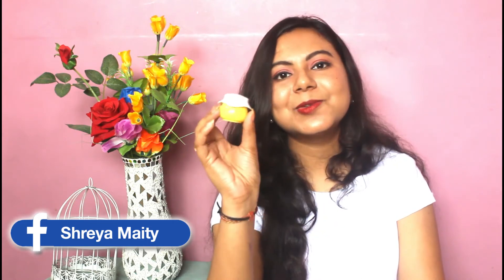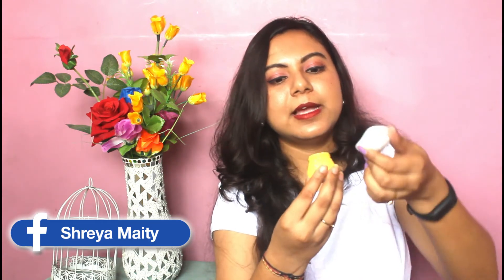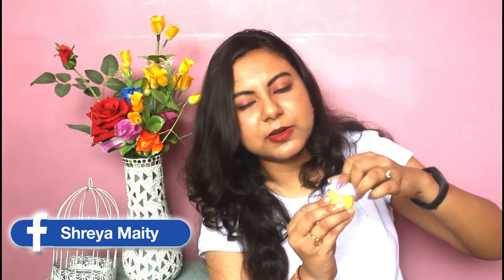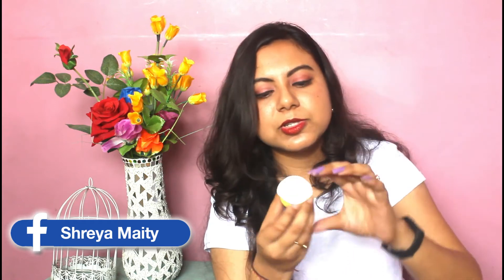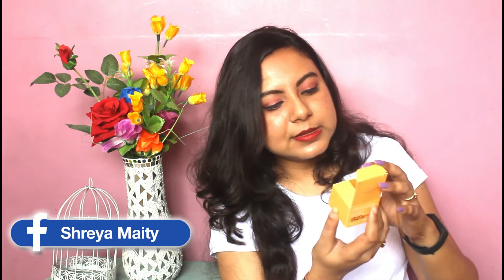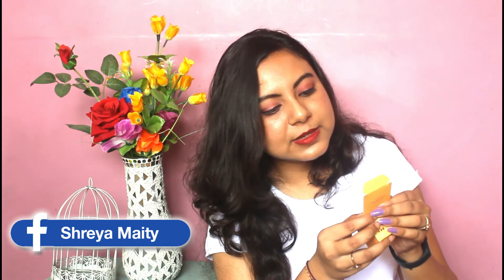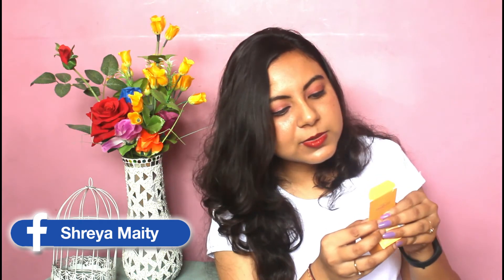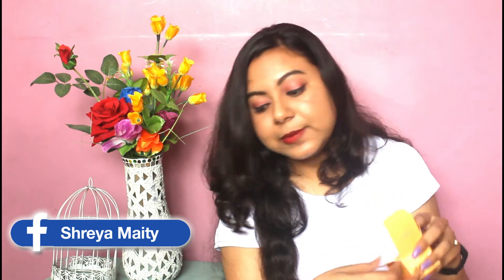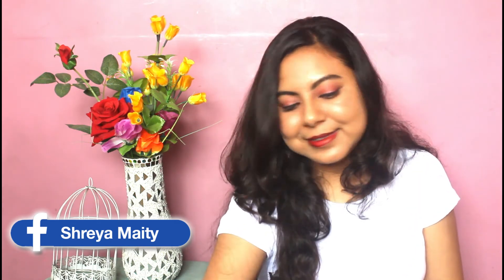The packaging is very thoughtful and cute — you can actually store many things in the bottle even after the cream is used up. At the back it says dermatologically tested and 100% safe. The cream itself is a very light yellowish color and has a thin, patla kind of texture — not very thick. The usage is: apply a thin layer evenly onto the face and massage well, leave it on overnight, and rinse off in the morning as the last step of your nighttime skincare routine. You can use any other moisturizer or cream even before applying this.